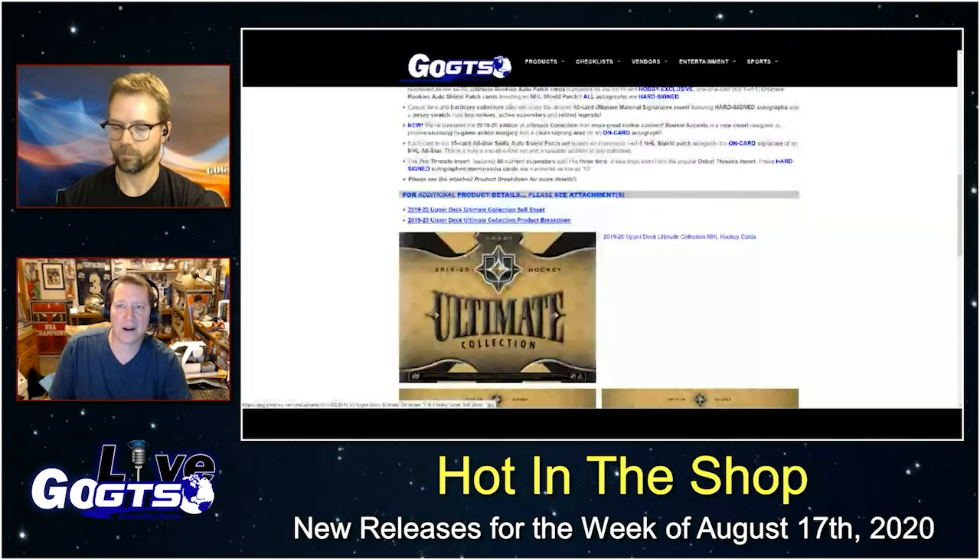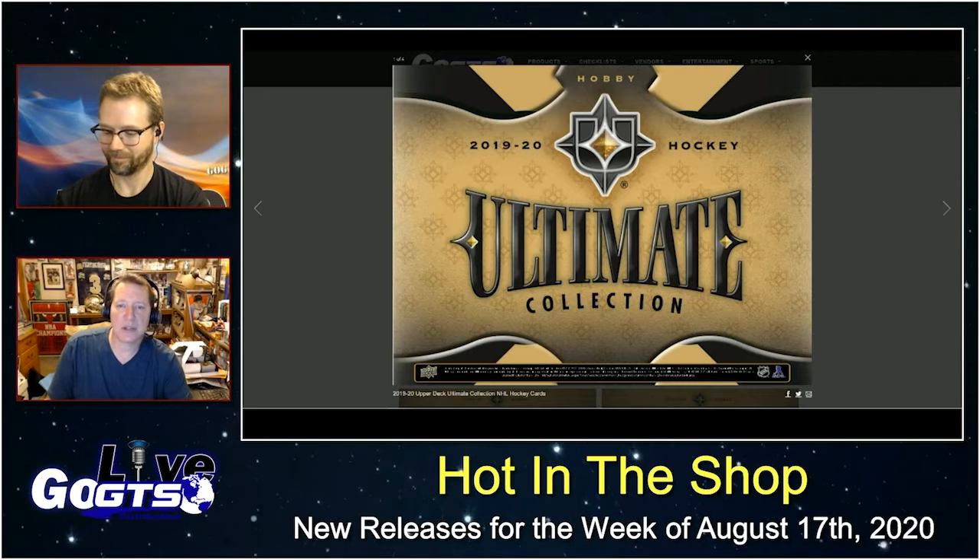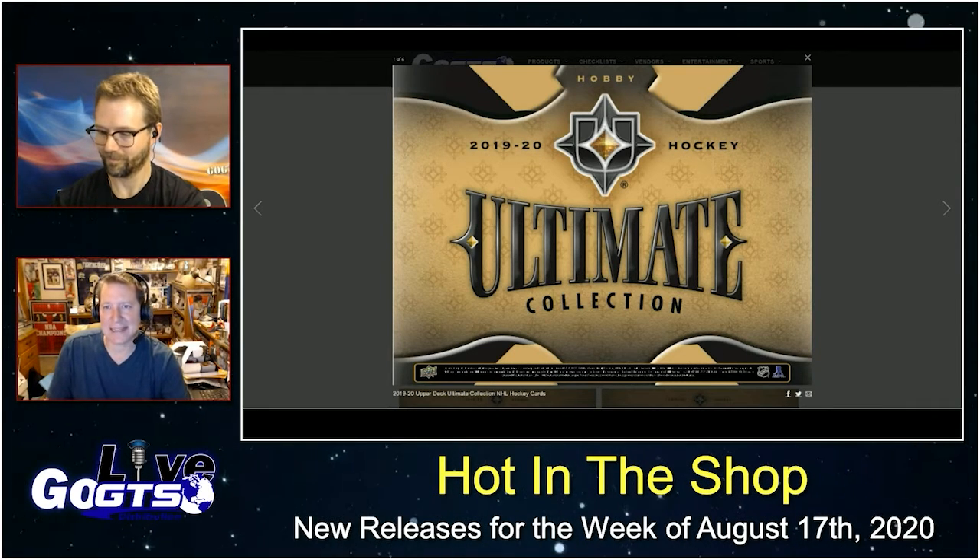Ultimate Rookie Auto Shield patch cards and NHL Shield patch cards — all autographs are hard-signed. Of course they are. A lot more to look for in this product. Be sure to check out the full details on GoGTS.net.